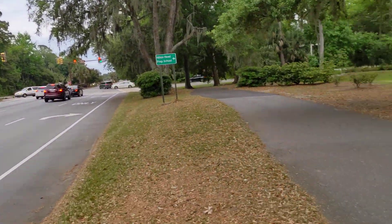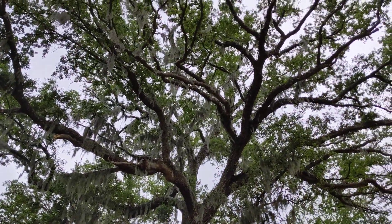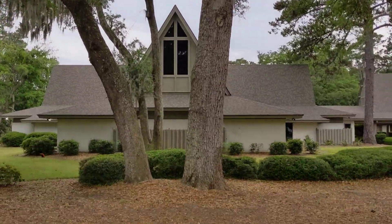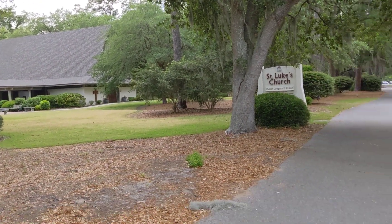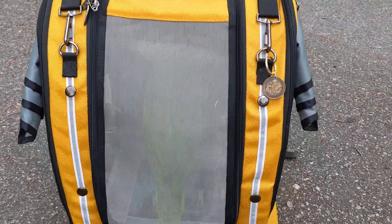This is Hope Avenue. Here's a live oak tree — look how magnificent. And this is St. Luke's Church. They've got some very pretty trees on the property.